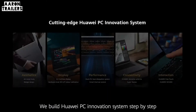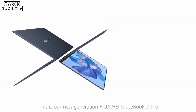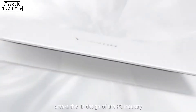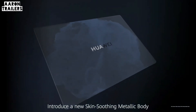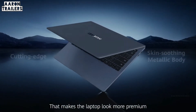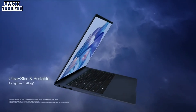We build the Huawei PC innovation system step by step. Our new generation Huawei MateBook X Pro breaks the ID design of the PC industry, introducing a new screen and soothing metallic body that makes the laptop look more premium. Only 1.26kg ultra light.